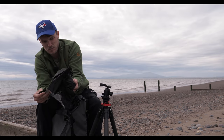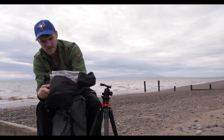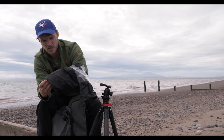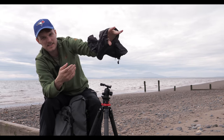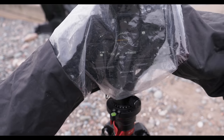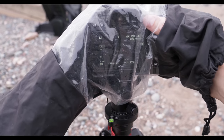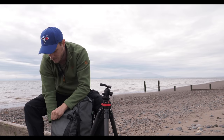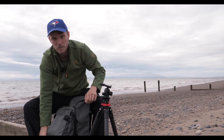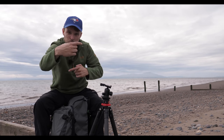This is a more proper waterproof cover for the camera. Your lens comes out where the hand goes in, you can put your hands in the sides, it's got a see-through section so you can still see your live view, and it gives a bit of extra protection. I use it for my video camera sometimes as well when I still want to film in the rain.